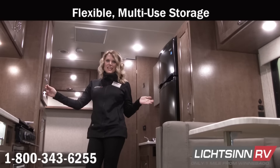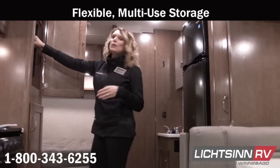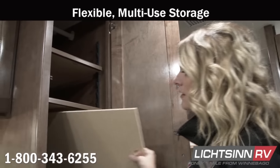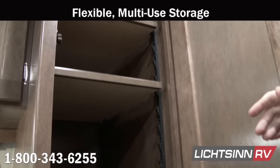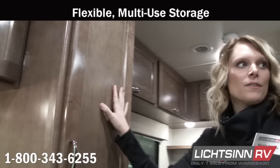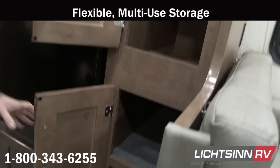Winnebago is really excited about their new flexible storage — let's take a look. In all of these cabinets, you have adjustable shelving, which means you can store different sized items. There's also a removable false floor so that you can store long hanging clothes and larger items, with rods to hang clothes if you choose not to use the shelves. Over here in this pantry, you've got adjustable shelves and a slide-out drawer as well.